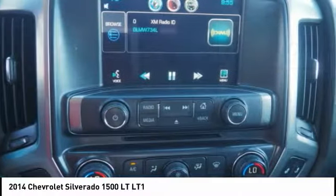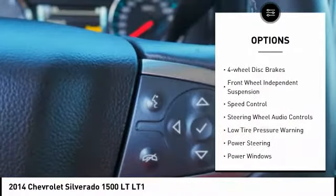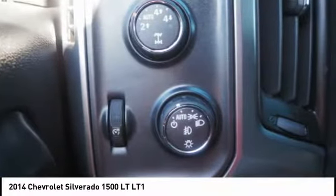Here are some of this vehicle's great options: Electronic Stability Control, Brake Assist, Traction Control, Rear Step Bumper, Remote Keyless Entry, 4-Wheel Disc Brakes, Front Wheel Independent Suspension, Speed Control.